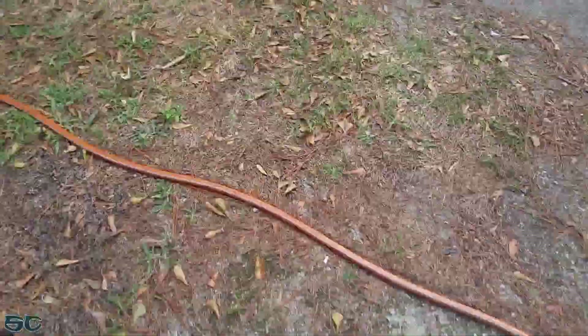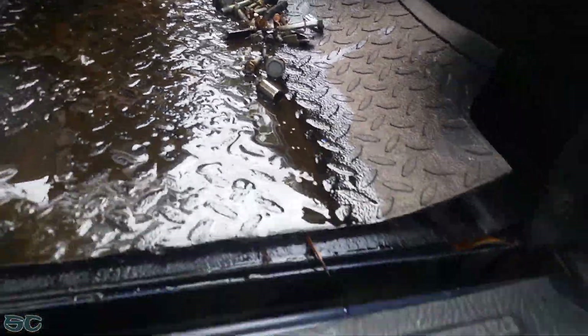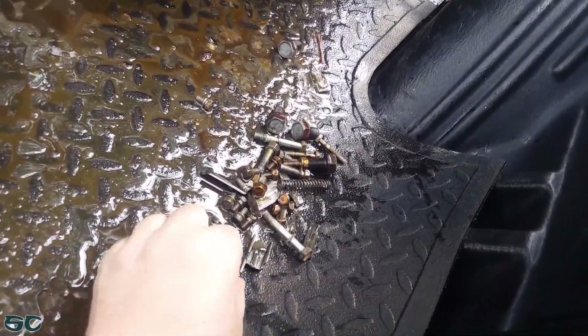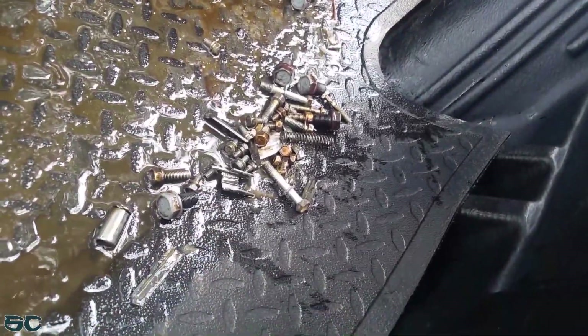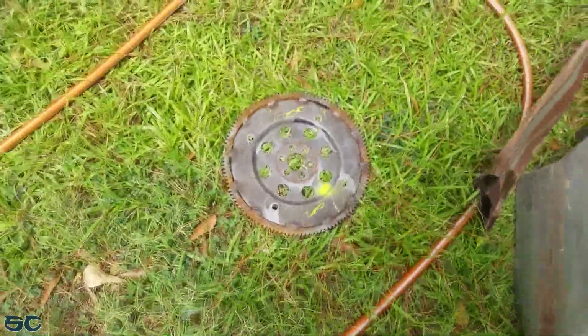Well, what a mess. Turns out I found out what happened to this car, as far as the engine anyway. I think we've got some broken tunnels of some kind. It's a big miss. And that flywheel wasn't very nice.